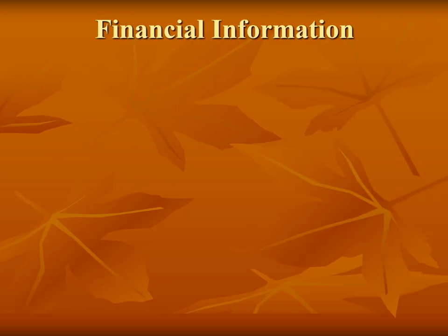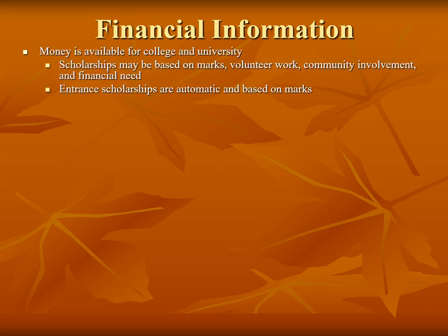There are a number of scholarships and bursaries available to students. These are based on students' marks, volunteer work, community involvement, extracurriculars, and financial need. Students are most likely to get money based on their grades — 80% and higher will usually result in a financial award. Financial awards are offered usually with offers of admission and may be reviewed in July once final marks are submitted.